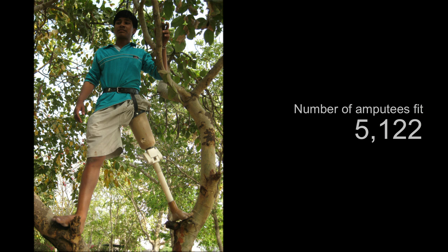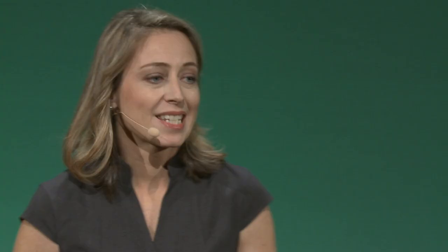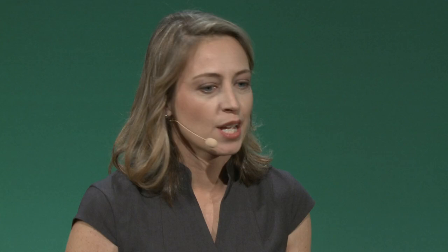We have fit over 5,000 amputees. One of the big indicators we're looking at is: does it improve lives? The standard measure is whether someone is still wearing their knee six months later. The industry average is about 65%. Ours is 79%, and we're hoping to get that higher. Right now our knees are worn in 12 countries. In the next three years, we'll double the impact in 2015, and double it each of the following years after that.